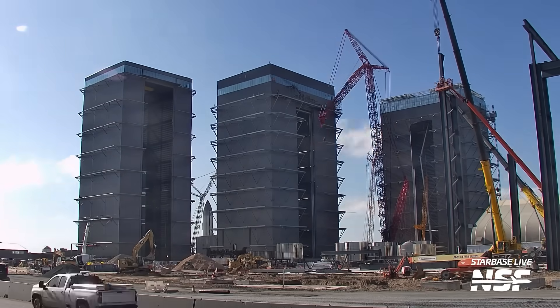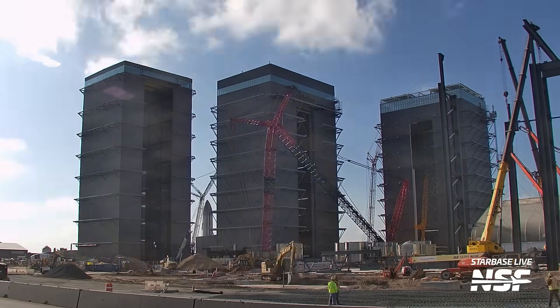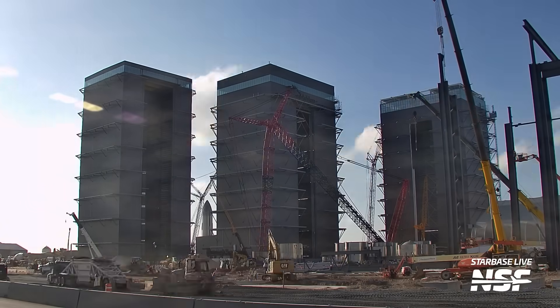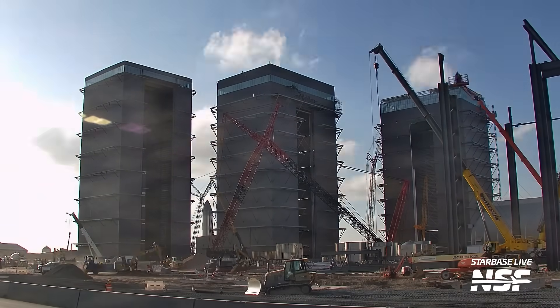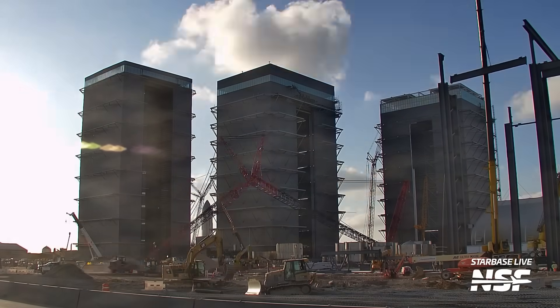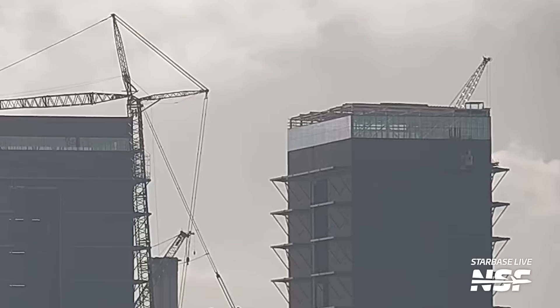With major work completed for Mega Bay 2, the giant LR 11000 crane at the production site was lowered down, and we're probably going to be seeing it either dismantled or reconfigured. It had been used to build up the structure of the new mega bay, and more recently to help bring up equipment and other hardware to the roof of the structure. The roof is now more or less completed, so it makes sense to move this crane away — but where it will go, we're not sure.